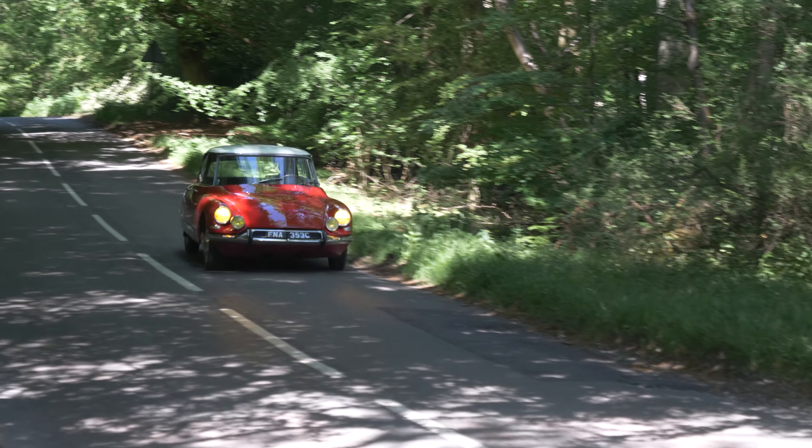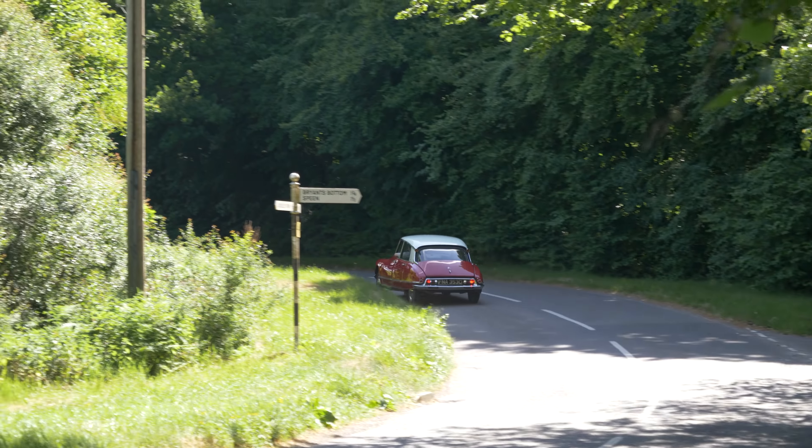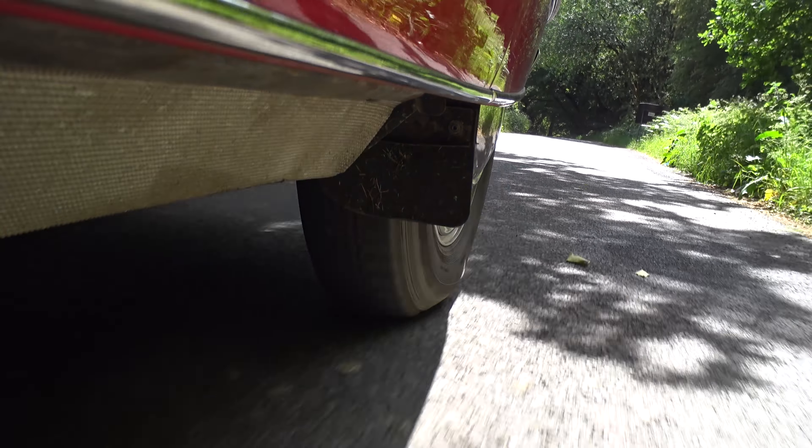This car has many interesting and advanced features: it has power steering, it has a semi-automatic gearbox, it also looks like it stepped right out of a 1950s vision of 2020. It has the famous hydro-pneumatic suspension setup and it is an utter delight. It is smooth, it is wafty, it is wonderfully French.